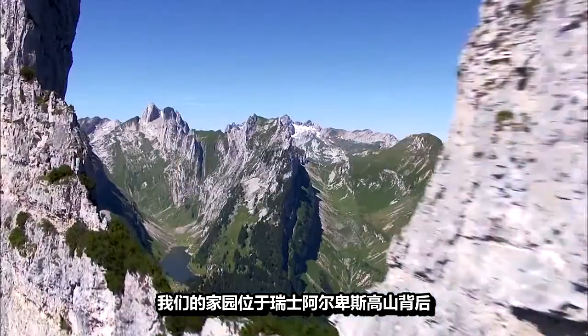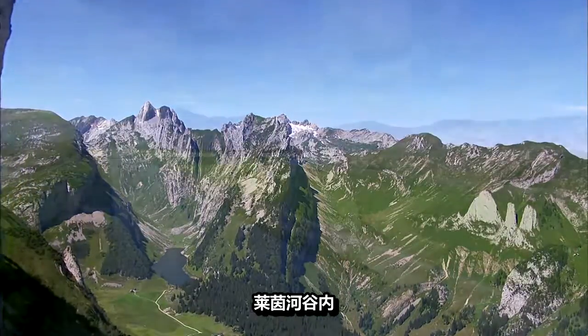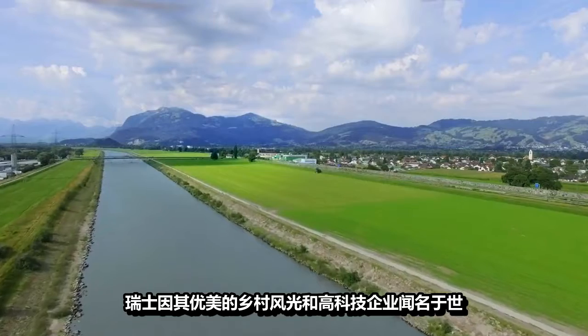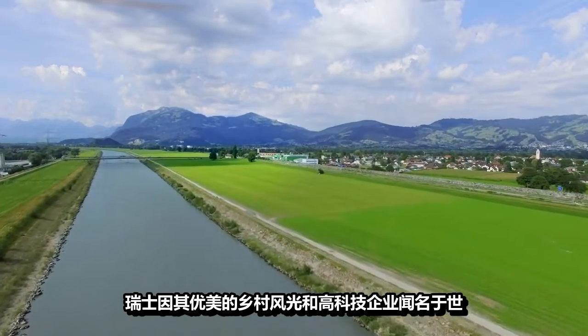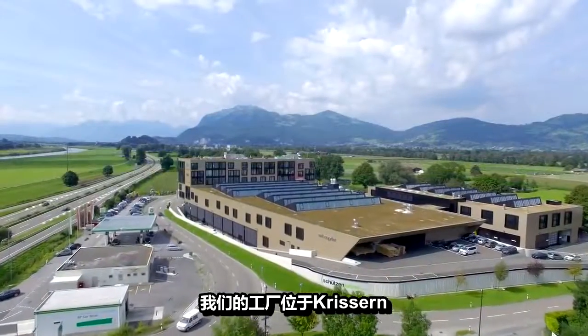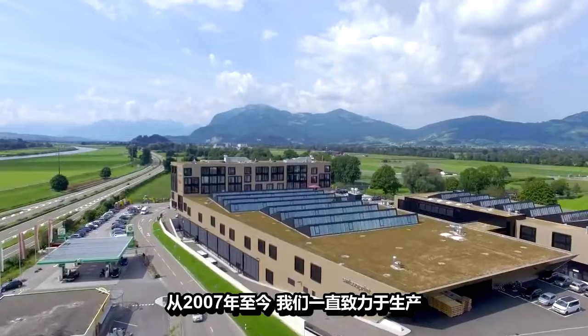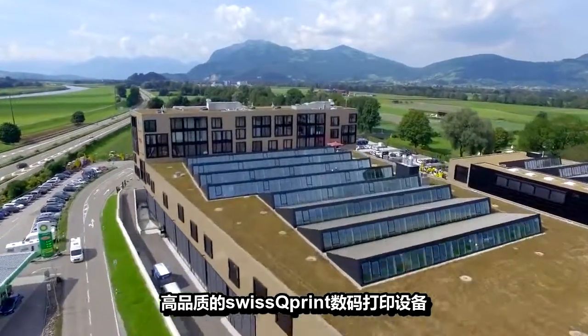Our home lies behind the Alpstein Mountains at the foot of the Swiss Alps in the Rhine Valley. Switzerland is famous for its beautiful countryside and high-tech companies. Here at our development and production site in Crisen, we have been making high-quality Swiss QPrint digital printing systems since 2007. Why not take a look for yourself?